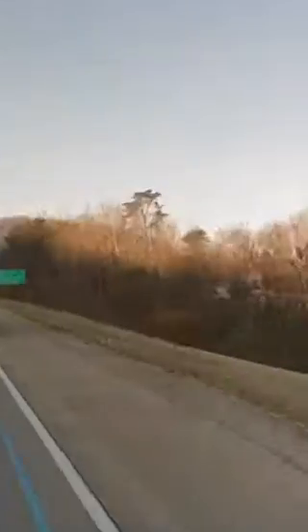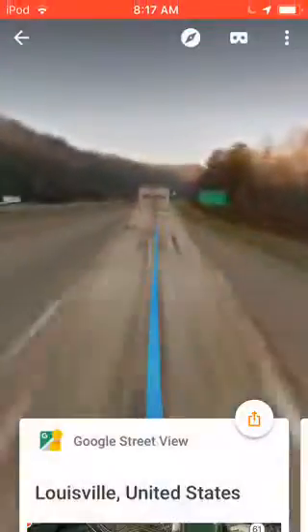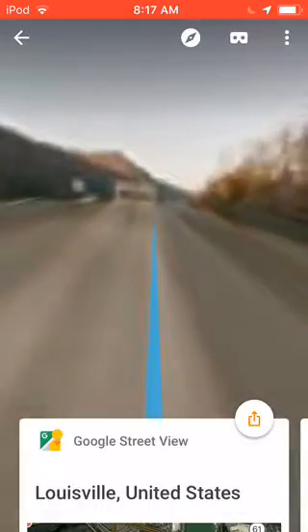You can zoom in and zoom out. Go — return to drive.